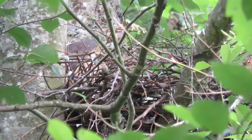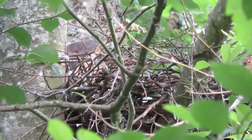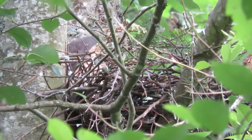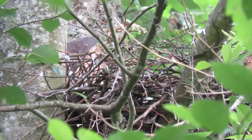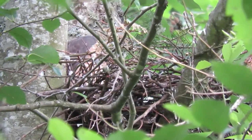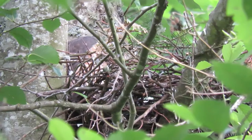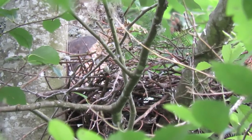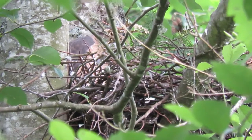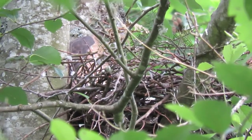She's checking everything out. Got her head down low now, probably looking at the youngsters. Mama's got her head down looking around — I don't know if she's trying to hide the youngsters or just checking on them. She saw something and got alerted.